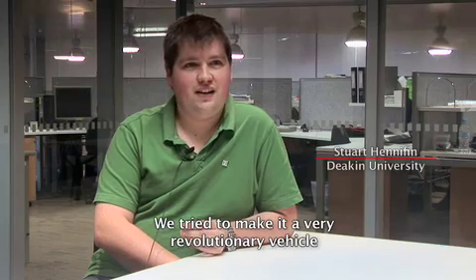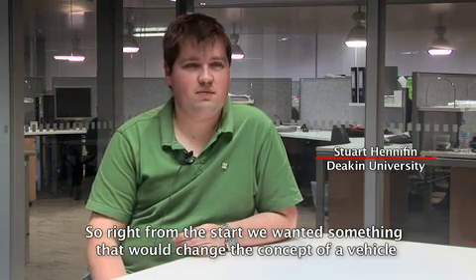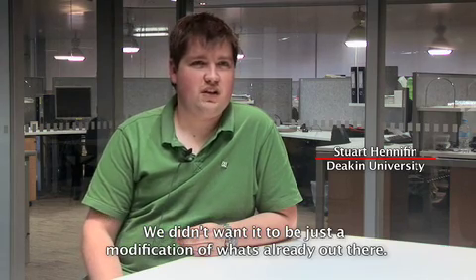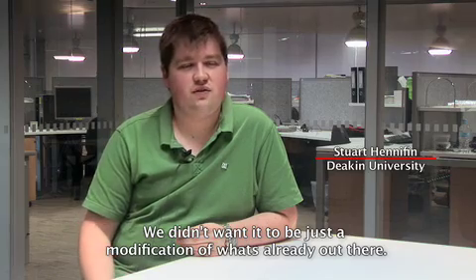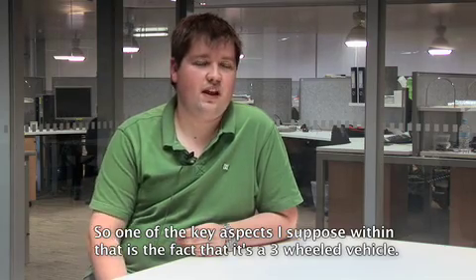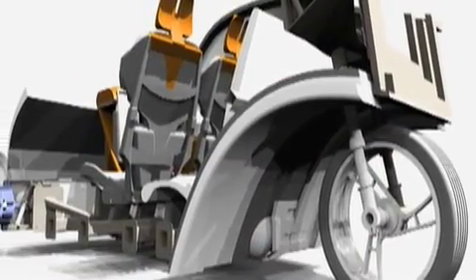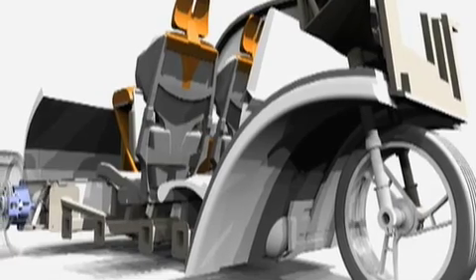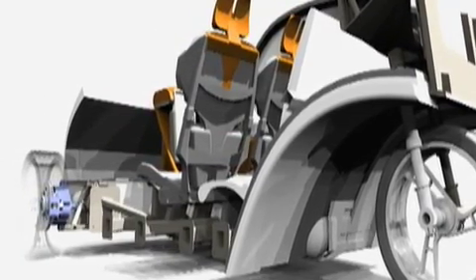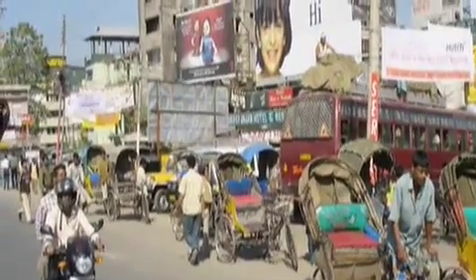We tried to make it a very revolutionary vehicle. Right from the start we wanted something that would change the concept of a vehicle — we didn't want it to be just a modification of what's already out there. One of the key aspects is the fact that it is a three-wheeled vehicle, designed for stability so that the wheels will slip before the car tips over. Three-wheeled rickshaws are common in India and China, but three-wheeled cars are almost never seen in the US or Europe.